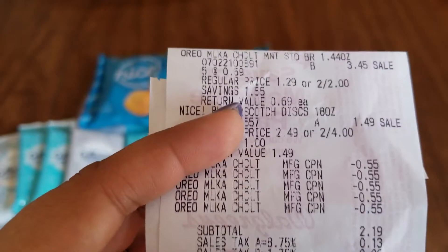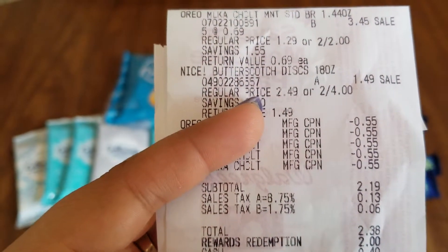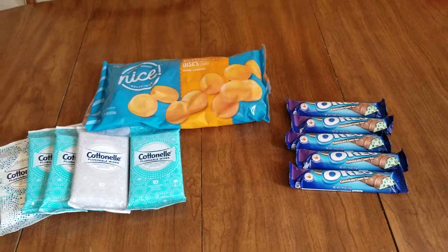My subtotal was $2.19, and $2.38 with tax. I redeemed 2,000 points which took $2 off, and I paid just 38 cents out of pocket for the candy bars and the hard candies.